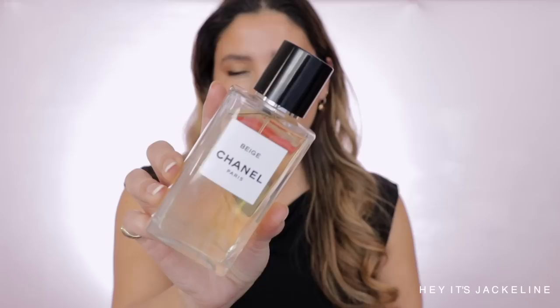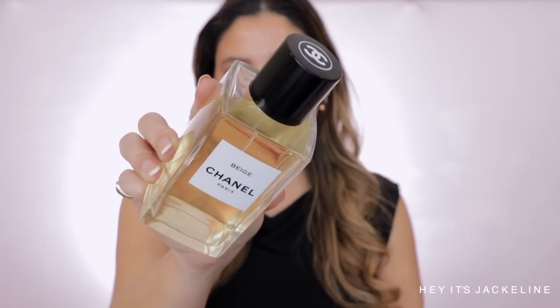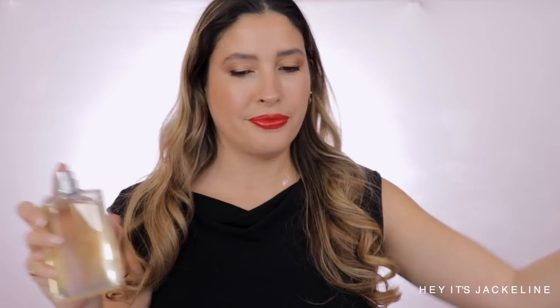And now for the fragrance of the day, I'm going to go with none other than Beige from Chanel — this is from their exclusive collection. Such a beautiful fragrance. Combination of Frangipani, Honey, and Freesia. So beautiful, so delicate, so elegant. I love it so much that I had to get the big bottle.